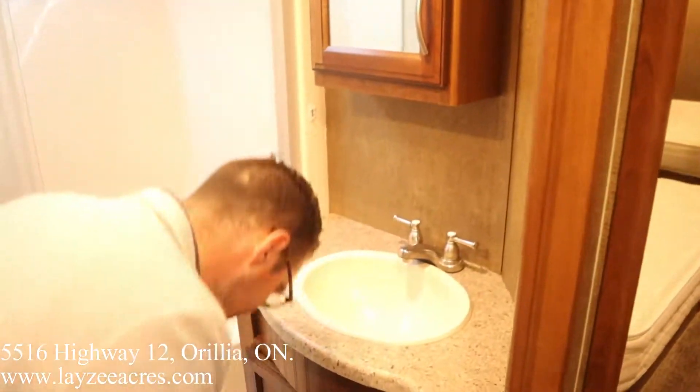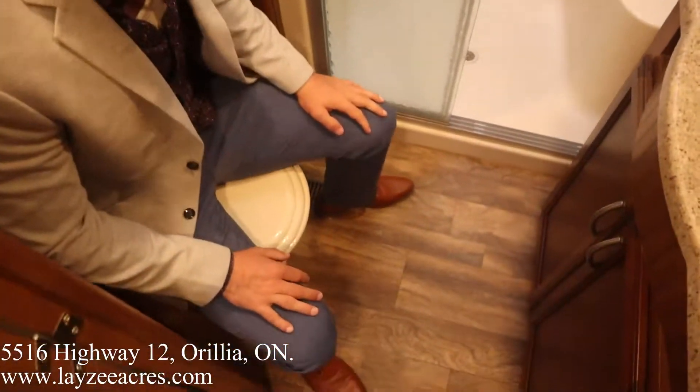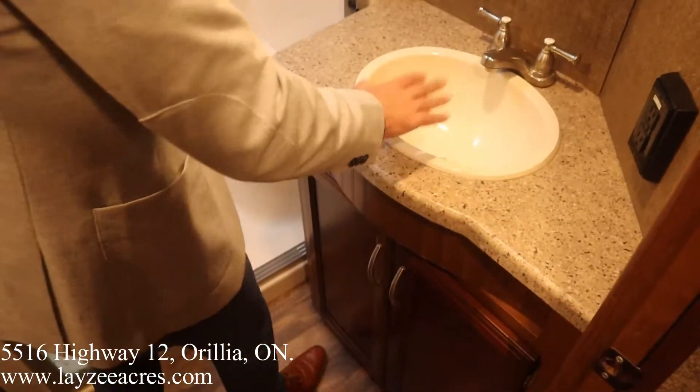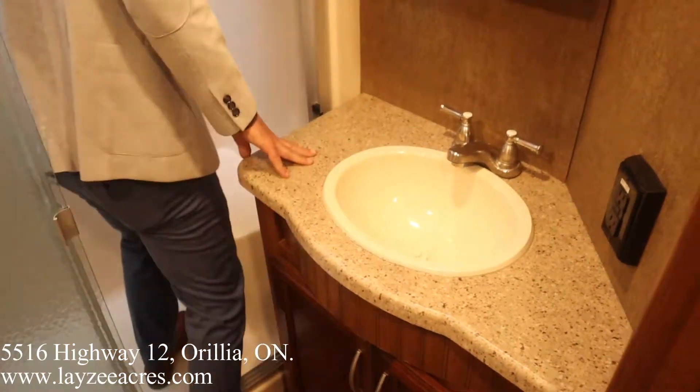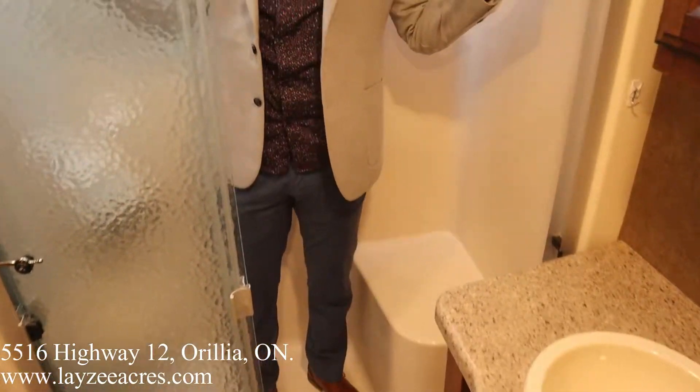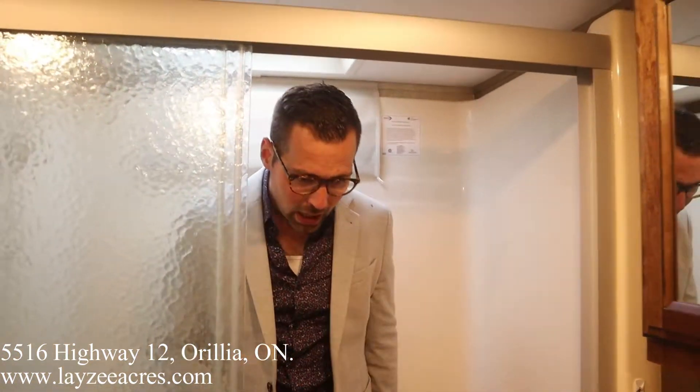Up into the bedroom and bathroom — I'll open this door all the way. We have a porcelain toilet — checks out. Storage there, storage there, storage there. Seamless countertops, plastic sink, medicine cabinet, storage below. There's a seat in the shower — I'm six feet tall and there's lots of height in through here. Easy peasy.